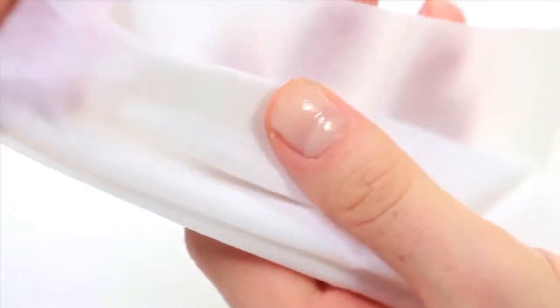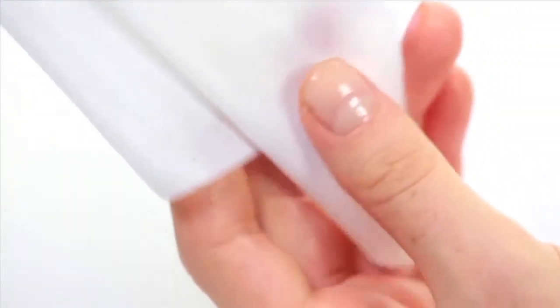The convenient packaging makes them ideal for travel or anytime on the go. Simply throw them in your purse to make changing up your makeup a breeze.